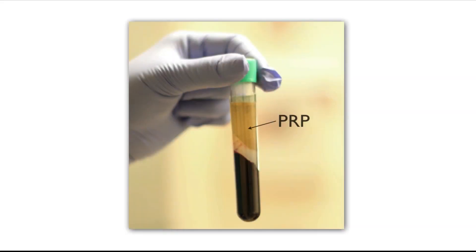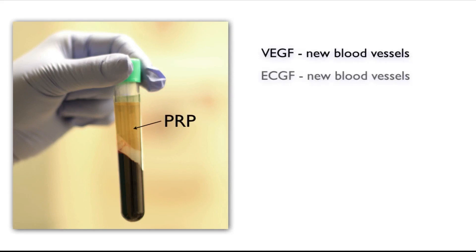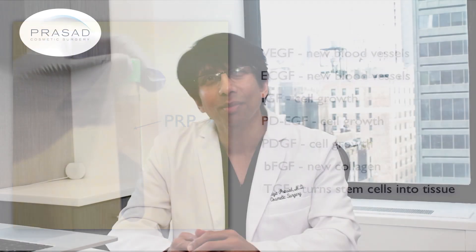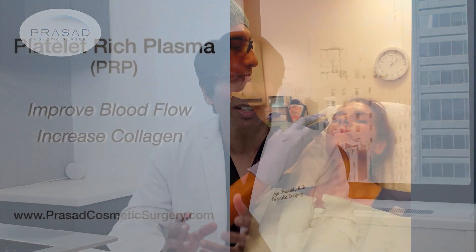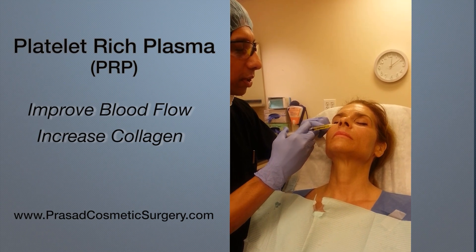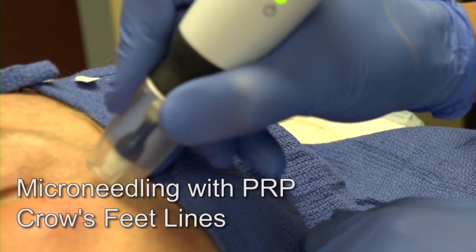Let's begin with some basic definitions for the terms we'll discuss. PRP, or platelet-rich plasma, is a concentration of the cells and wound healing factors that are generated when you have an injury such as a cut. When PRP is applied to a specific area, there is an increase in blood supply and collagen production, as well as other tissue healing activity. PRP is a liquid that can be applied as an injection under the skin and with various needle-based devices within the skin.